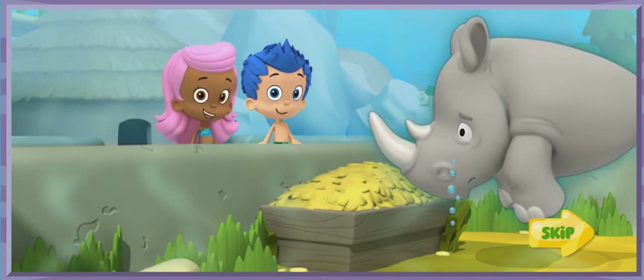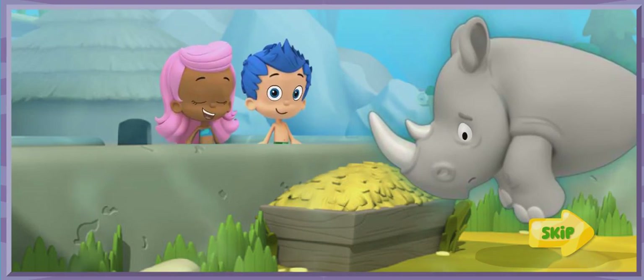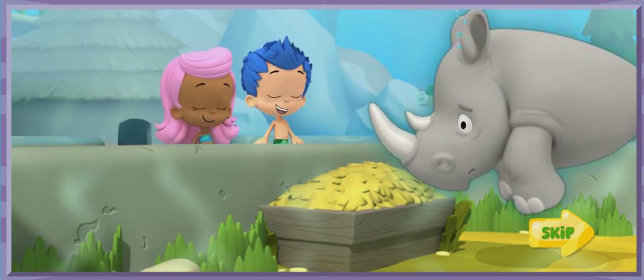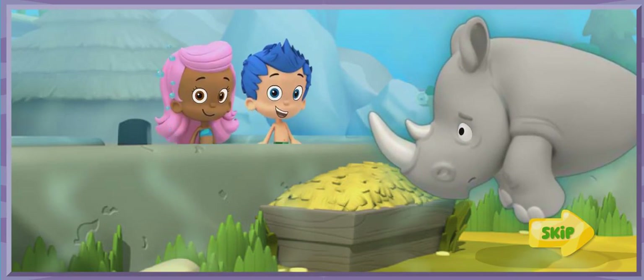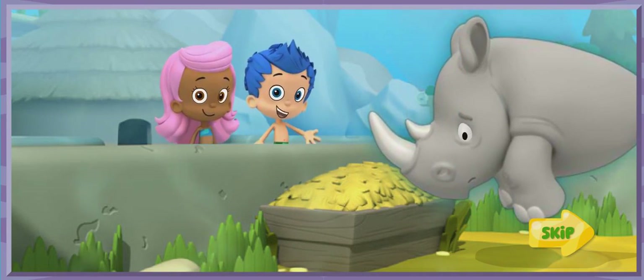Hi, it's me, Molly. Today, Gil and I are at the zoo, learning about all the different animals and their habitats. This is Monty the Rhino. He's from the African savanna. A savanna is a warm place with tall grass and some trees.